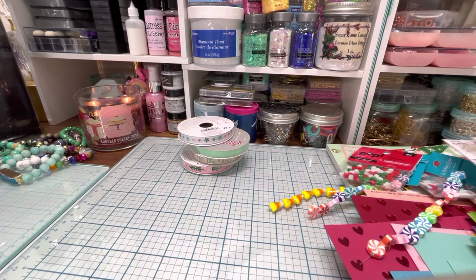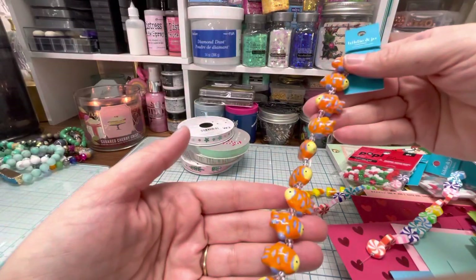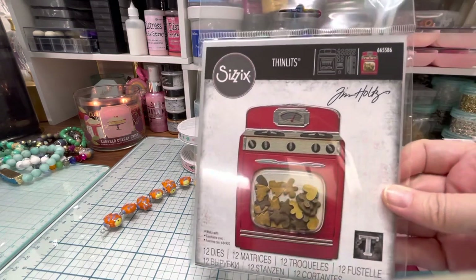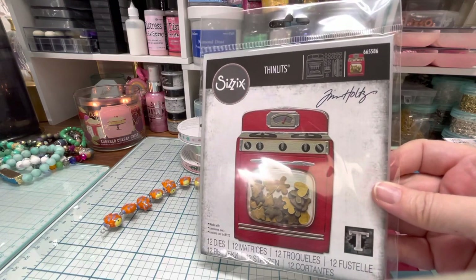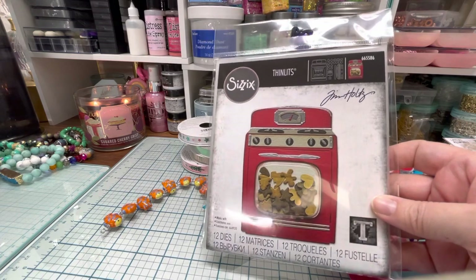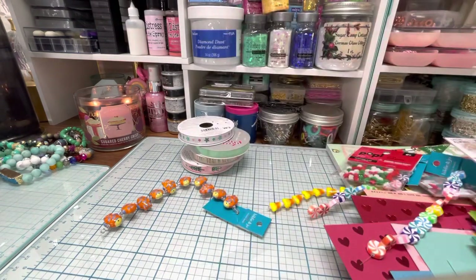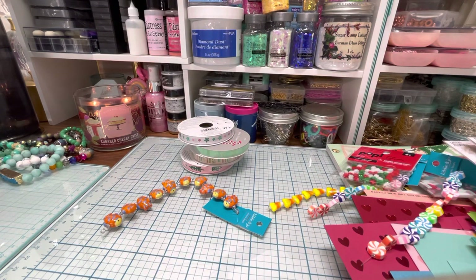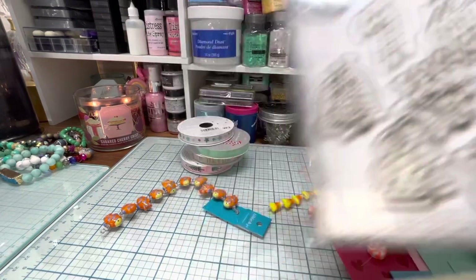I got a couple more beads — I thought these fish were so cute. I had to have this adorable Tim Holtz set that was 50% off. Normally the best deal you find throughout the year is 40%, so I decided to go for it. I got this set of dies, number 665586 — it's a little oven you can make a shaker out of, with dies for heart cookies, Christmas tree cookies, and gingerbread cookies. I also got number 665566, which lets you make little cookies out of it too.